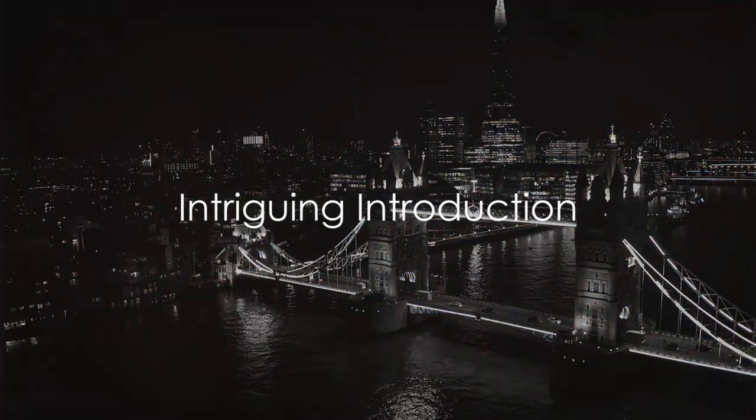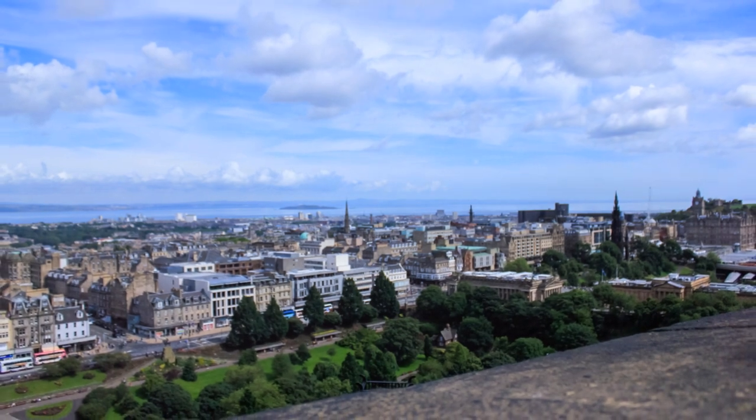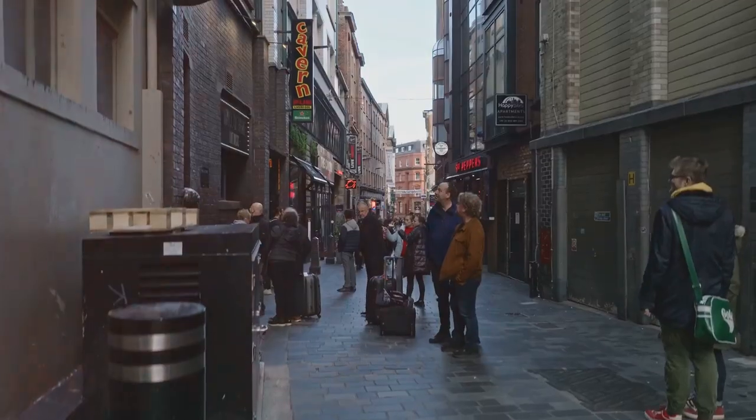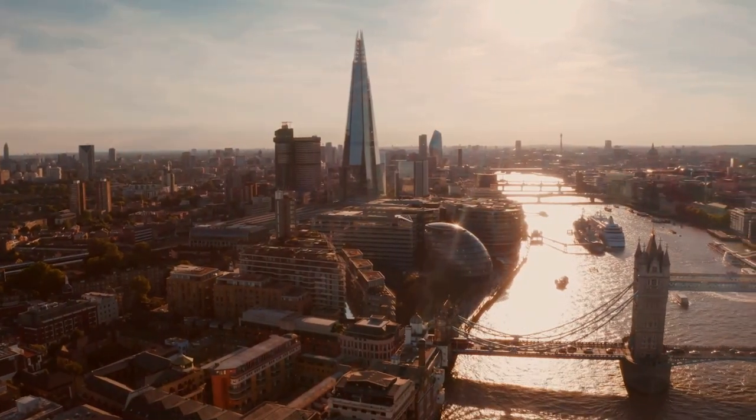Ever thought about the top spots to see in the United Kingdom? Prepare for a revelation. We're about to take you on a captivating virtual tour to a multitude of diverse destinations, each revealing its own unique allure and narrative.